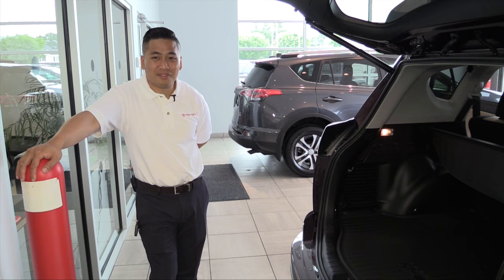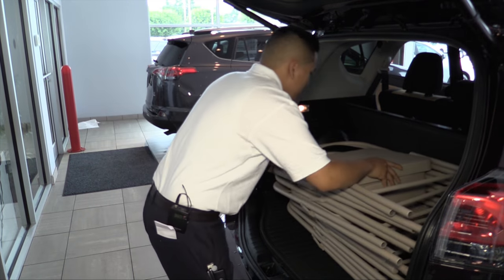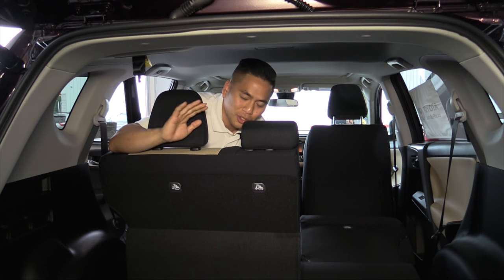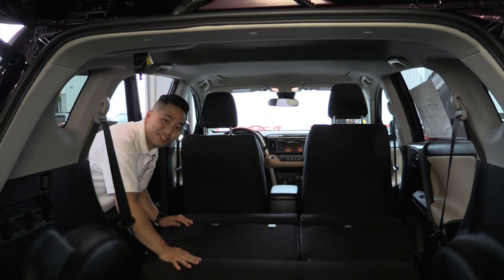Another great thing about this RAV4 is it's got tons of cargo space. You can fit a stack of chairs, plus more. And if you need any extra space, don't worry — we've got you covered. There's a 60/40 split back here that pulls right down flat.